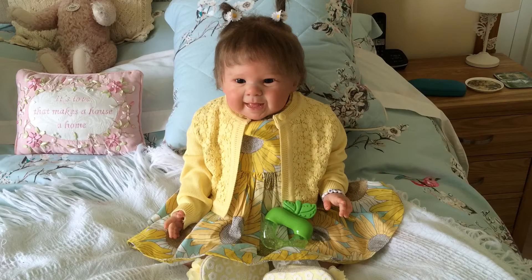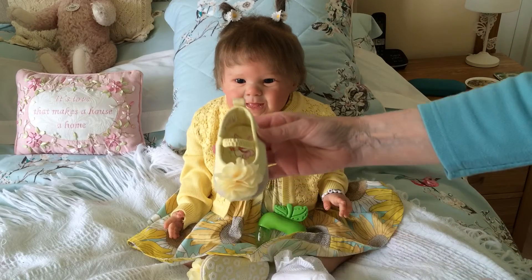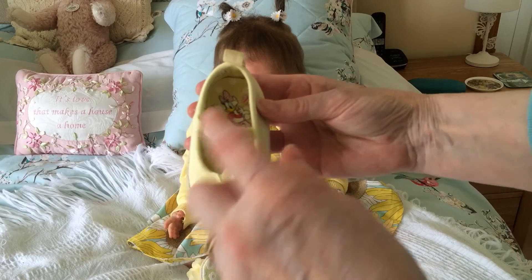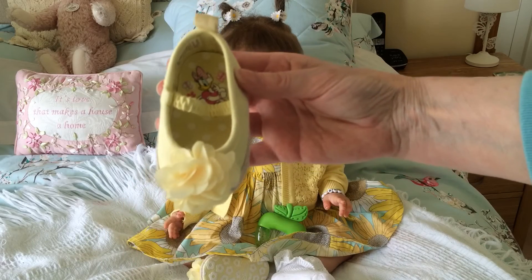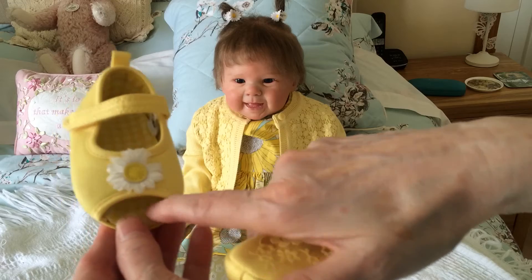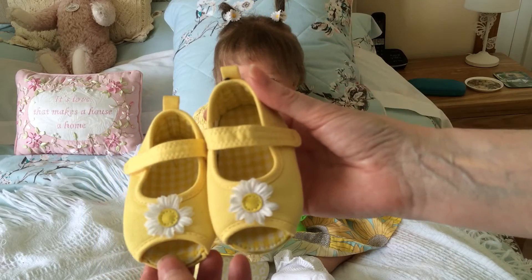I wanted to show you that I managed to get her some yellow shoes. I've popped them on her so I'll just show you. It's one little pair with a little bit of elastic across the top. They've got Donald Duck inside them and there's a little flower on the top. And I also got her these little sandals - they've got like a little peephole toe so she could wear them without any socks on if I wanted to.